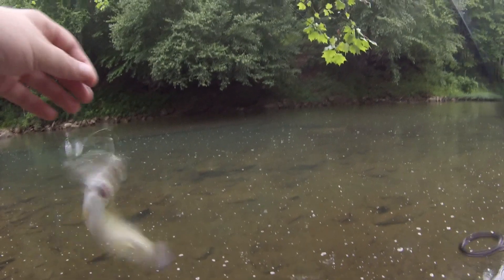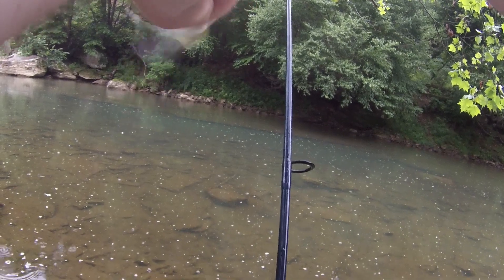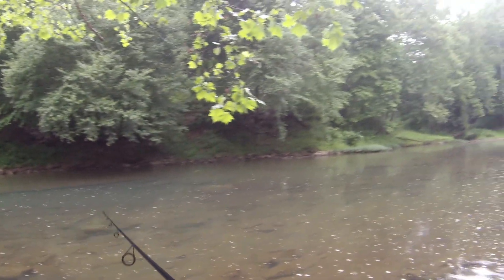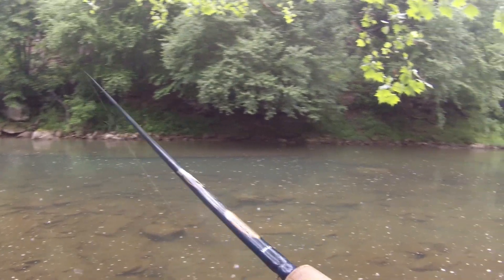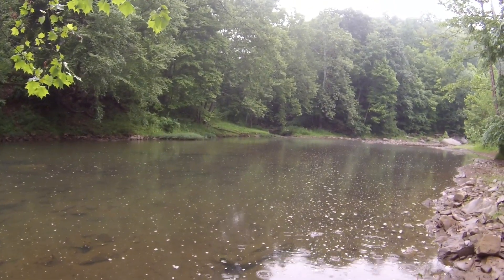There we go! I knew I saw a little bass. A little smallmouth. Easy, easy, easy. Oh, he decided he was setting himself free. Very cool. I knew that looked like a bass. Let's go!